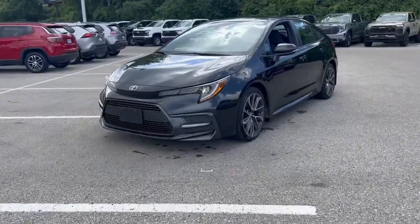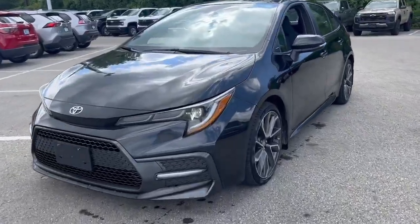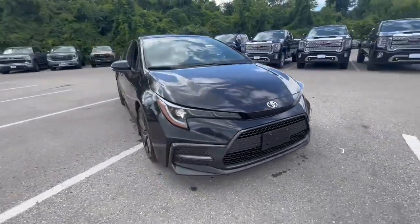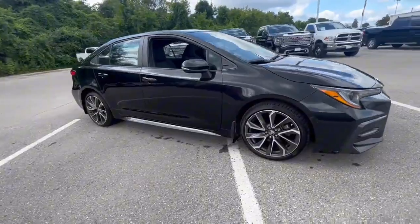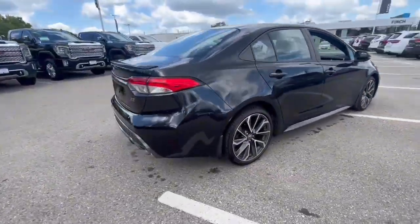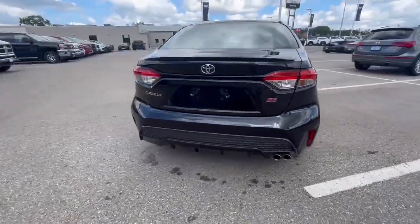Hey everyone, it's Kim from Finch. We're taking a look today at this 2020 Toyota Corolla SE. This vehicle only had one owner, no reported accidents — it was a lease return, and it currently has 80,003 kilometers.